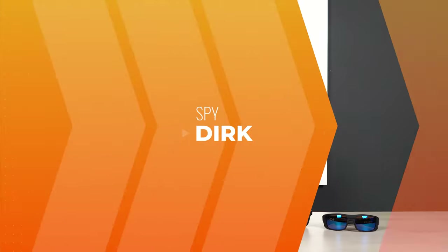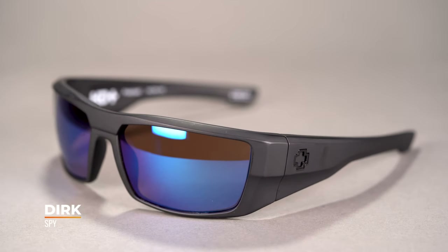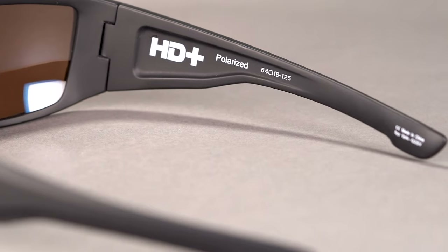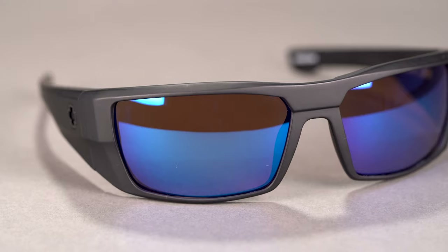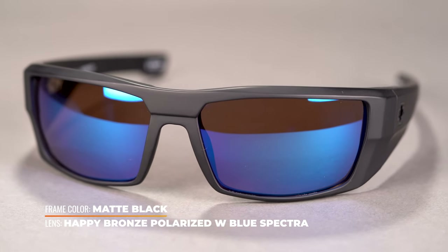Let's talk about these guys. First up on the list, we have the Spy Dirk. This is a full rim, full wrap, eight base frame designed for when you want to block out as much sunlight as possible. It's a really simple but bold design that commands attention without sacrificing comfort. Of course it has that Gorillamid frame material, and these are very strong — I don't want to say unbreakable, but they kind of feel like that when you hold them. They can withstand a lot of pressure. It also comes in an ANSI-rated version, so if you need impact and shatter resistance for the job site, you can get that stamp on the frame and on the lens as well.